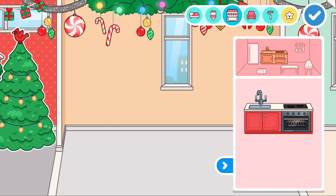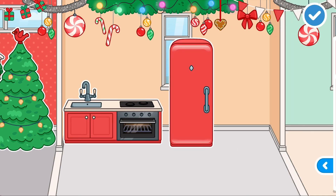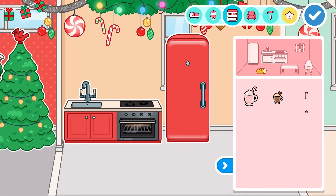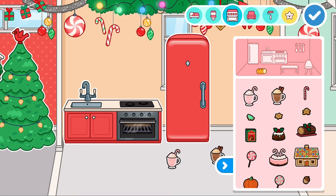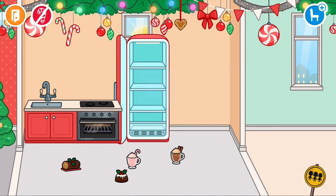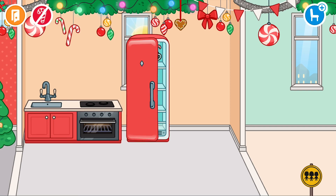Let's move to the kitchen — we're going to use a Christmas kitchen. We have a Christmas fridge and we even have some fruit, milkshake, candy canes, Christmas biscuits and all that kind of yummy stuff. We'll add a few of these into the fridge — just like that, it makes it look very Christmassy.